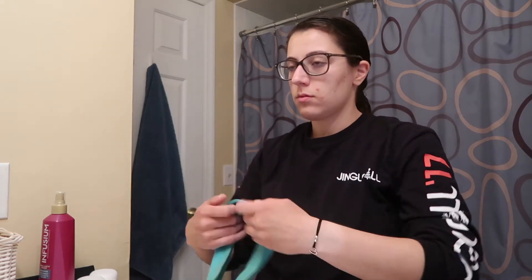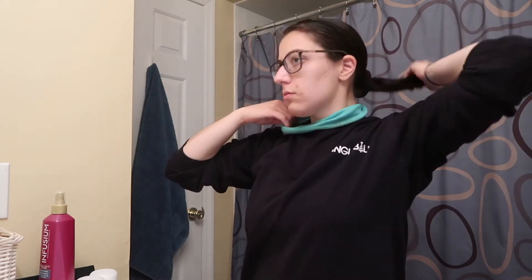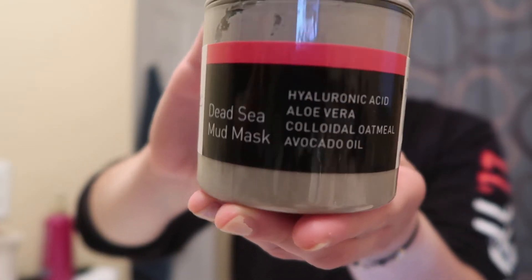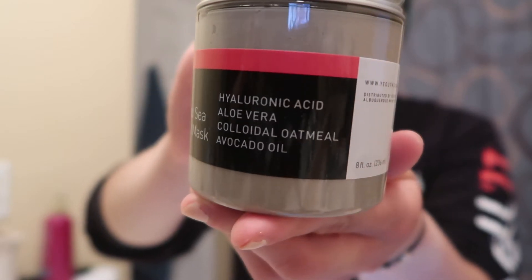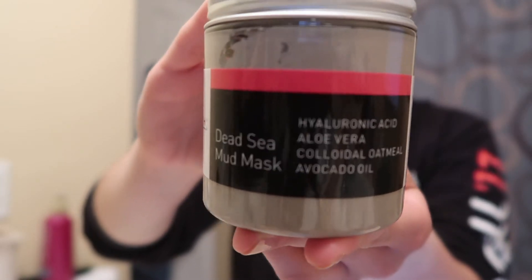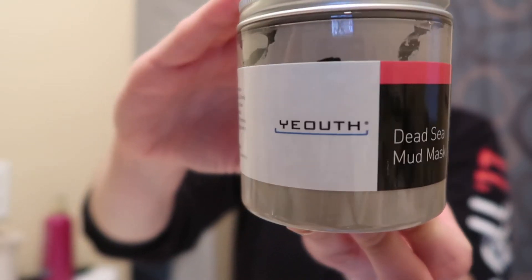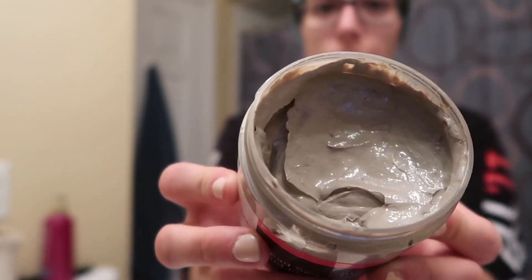This next thing is usually a treat for me — I don't do it often, usually one or two times a month. I'm going to be doing a face mask. The one I'm doing today is this Dead Sea Mud Mask from Youth, which I was sent by them, so thank you so much. I was so excited to try it out.